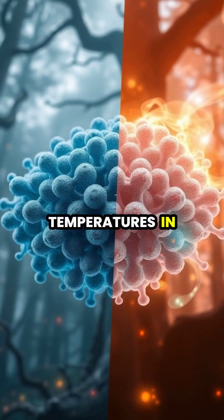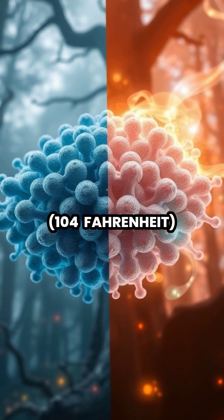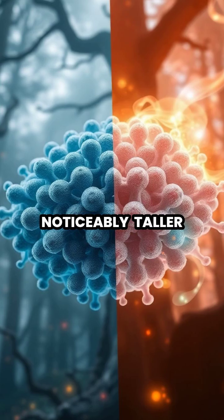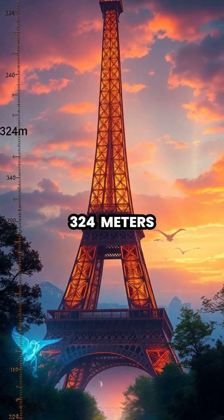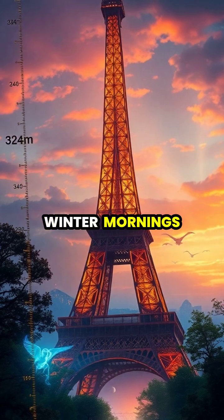During summer months, when temperatures in Paris can reach 40 degrees Celsius (104 Fahrenheit), this molecular movement causes the tower to grow noticeably taller. The tower can grow by up to 6 inches (15 centimeters) from its base height of 324 meters, making it slightly taller during hot summer afternoons than cool winter mornings.